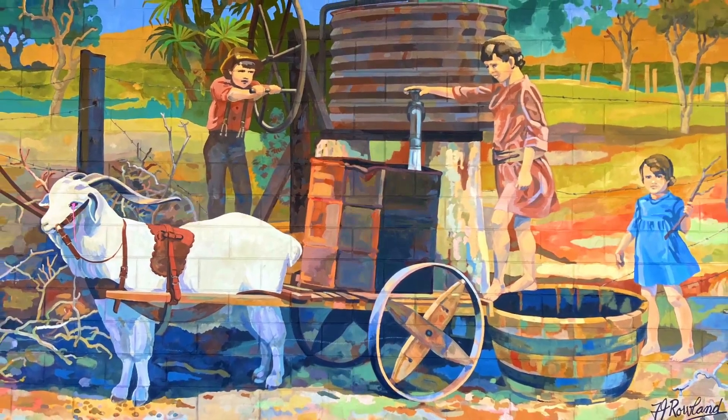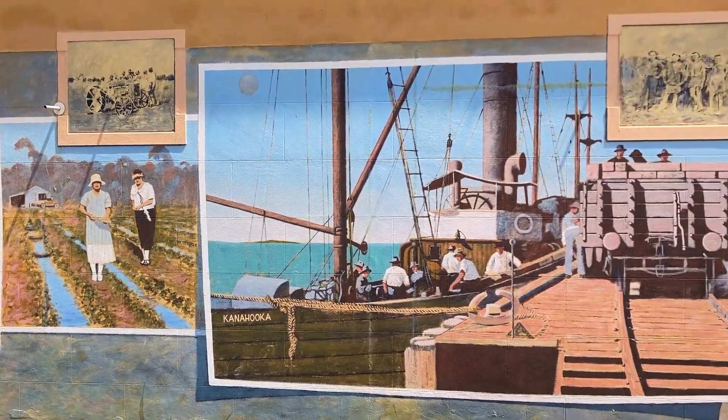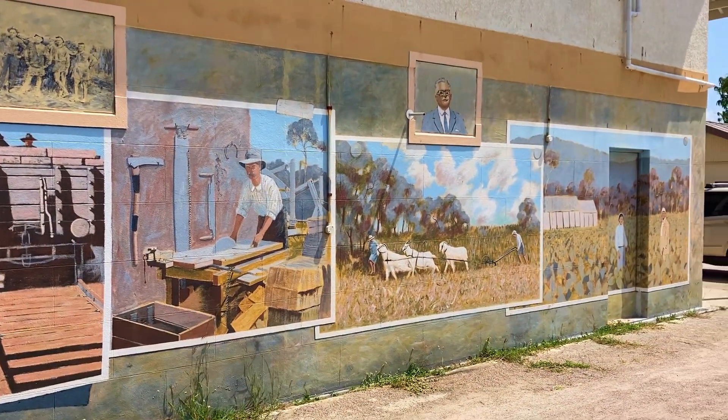Located within the town centre are more than 20 colourful murals that showcase Bowen's diverse history, from early settlement through the various industries of the region to the present time.